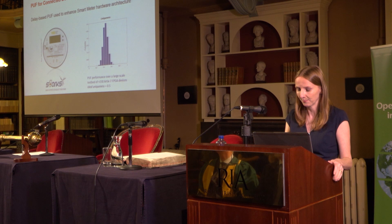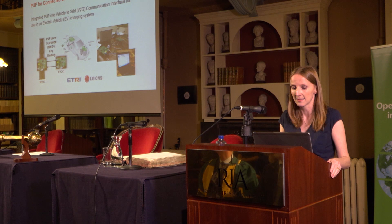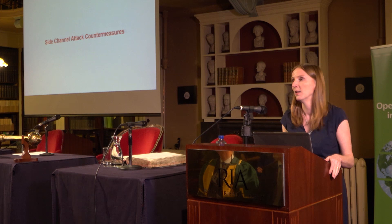Finally, we integrated PUF into an electric vehicle charging system in collaborative work with ETRI and LG CNS in South Korea. LG CNS ran a pilot program for EV charging systems in Seoul City, and we worked with them to develop a security architecture to add security to their EV charging system, protecting against cloning of charging systems in the car and on the stands, and also securing back-end information about car owners and electricity usage charges.